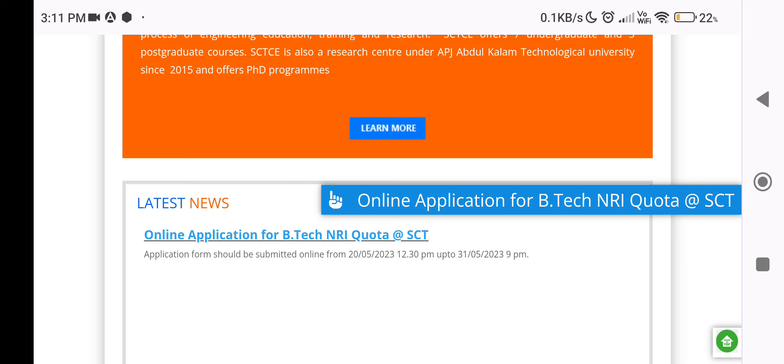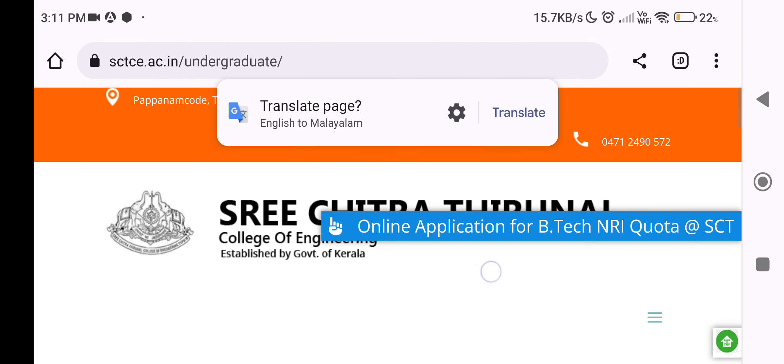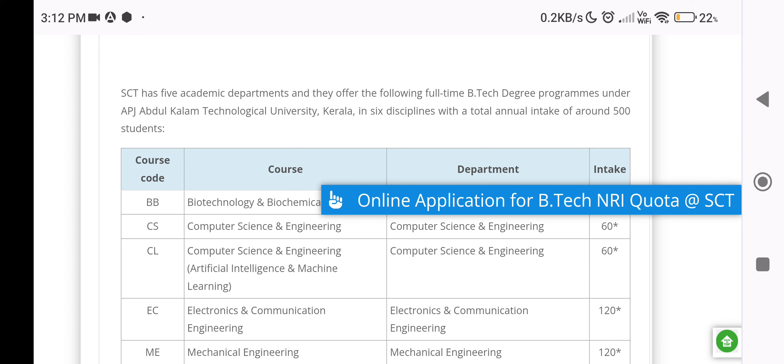There is a link to the online application. If you have any questions about the site, you will find a link there. Try it and see what you need.